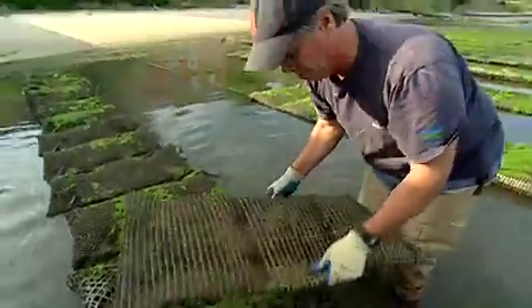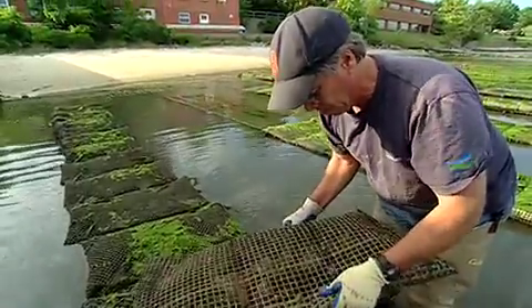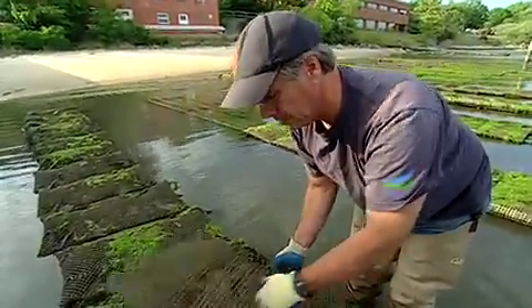That's the sound of a dead oyster — that hollow sound. You can actually see the hollow shells in there if you look, but you can also hear it. It sounds like castanets.